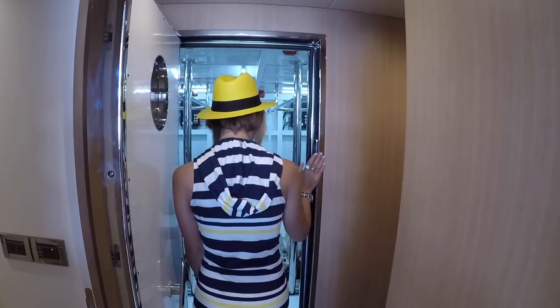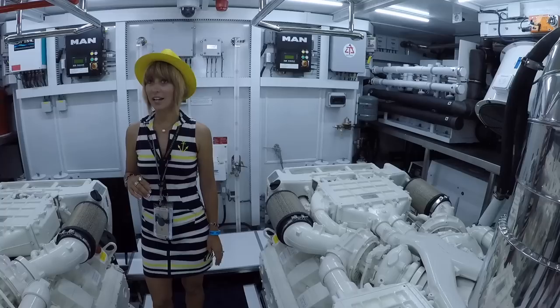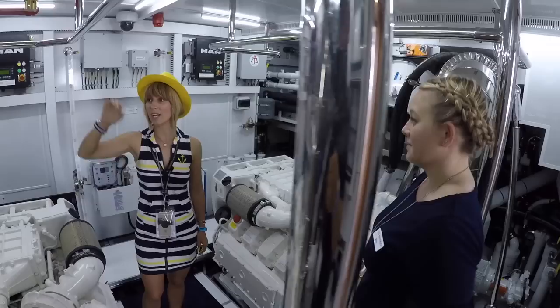You can tell how well insulated this is because you couldn't hear anything — so quiet. This is a nice amount of space, look at the headroom — it's great.